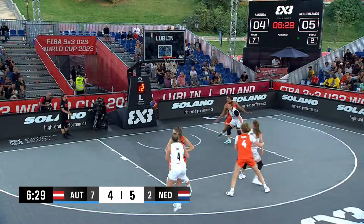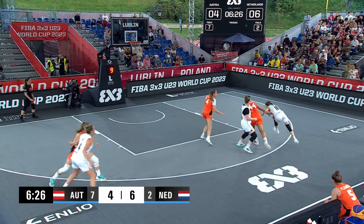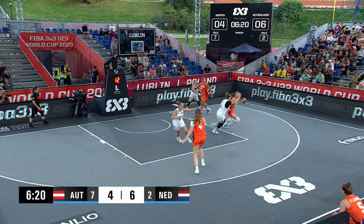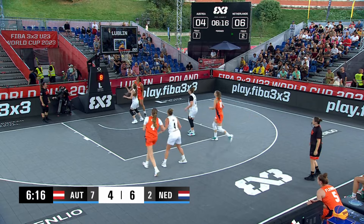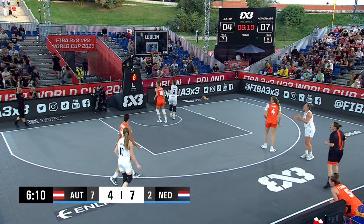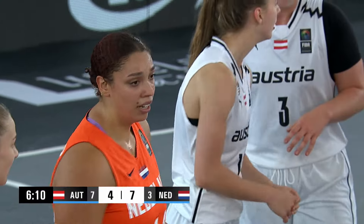Lotte Sont gets both free throws to go down, so the Dutch with a lead here. Crisper is very handsy on the boards — she just threw Sont out of the way like she was a paperweight. Crisper now with the post up and a holding call, and Lotte van Christem on the Dutch side. Third foul on the Dutch.